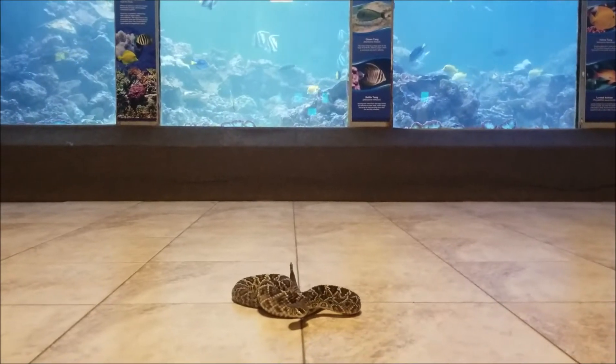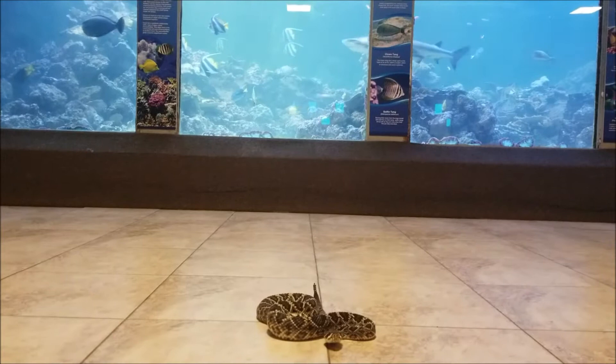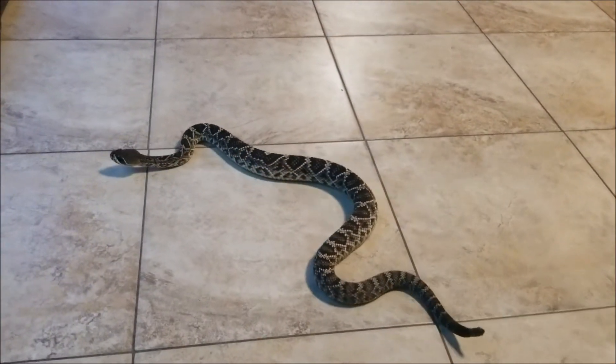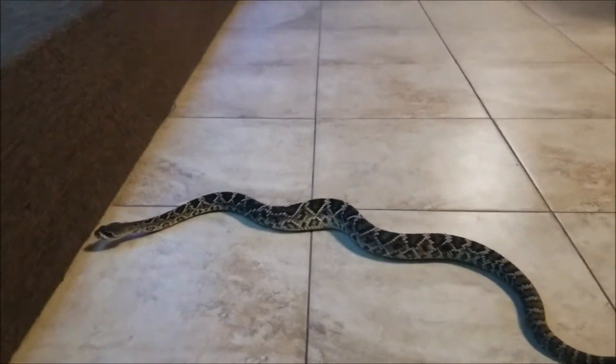Rattlesnakes actually use their rattle to scare off predators, and they use camouflage to hide from prey. Eastern diamondback rattlesnakes are primarily crepuscular. That means they're active early in the morning during sunrise, and late in the afternoon at sunset.